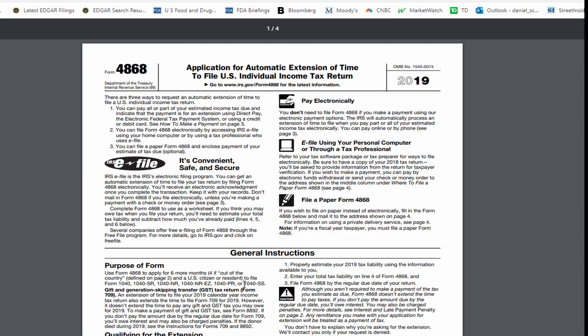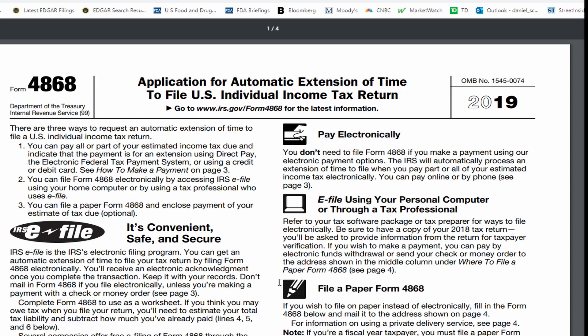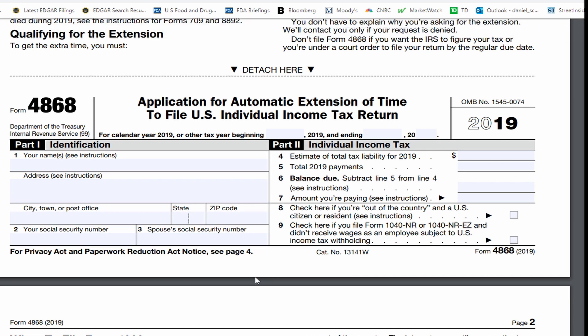I know it's counterintuitive — an automatic extension requires that you go in and fill out this form, but that's what you have to do. I've made this mistake before and I had to pay penalties because of it, so don't make the same mistake I made.